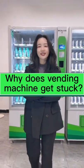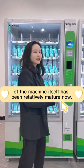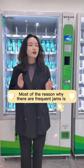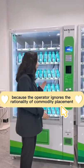Why does a vending machine get stuck? In fact, the optimization of all aspects of the machine itself has been relatively mature. Most of the reason why there are frequent jams is because the operator ignores the rationality of commodity placement.